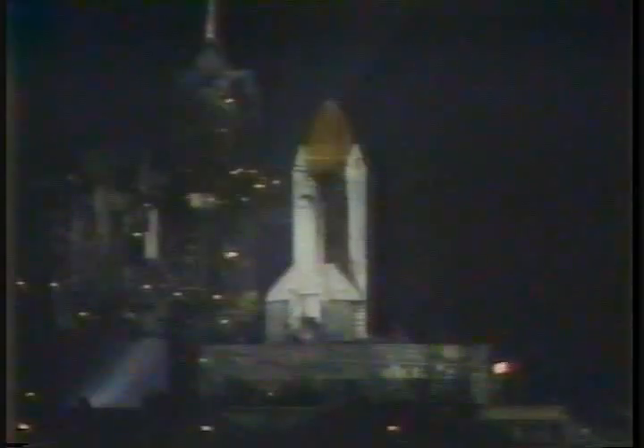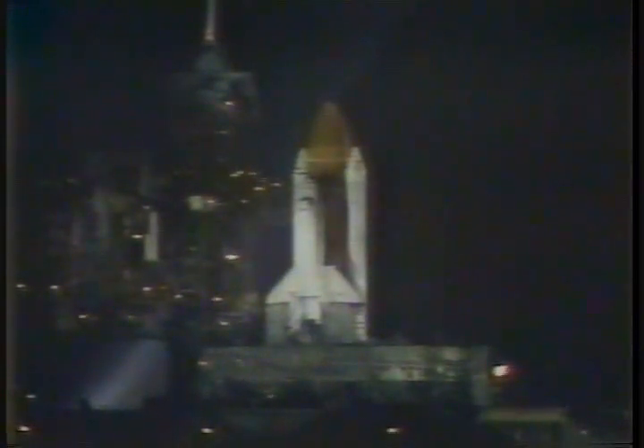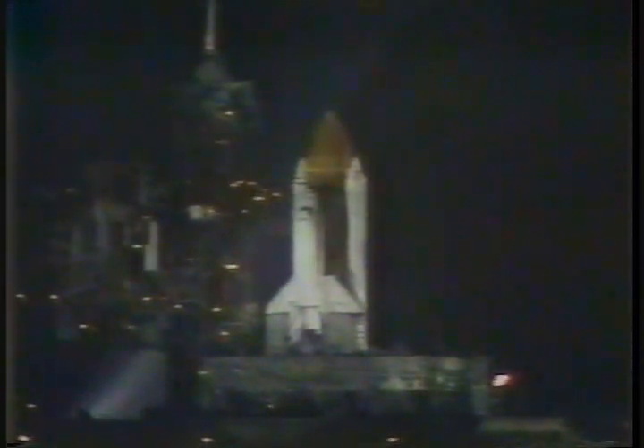T-minus 50 seconds and counting. Coming up on T-minus 31 seconds and go for auto sequence start. TLS go for auto sequence start. We have a ground launch sequencer go for auto sequence start.